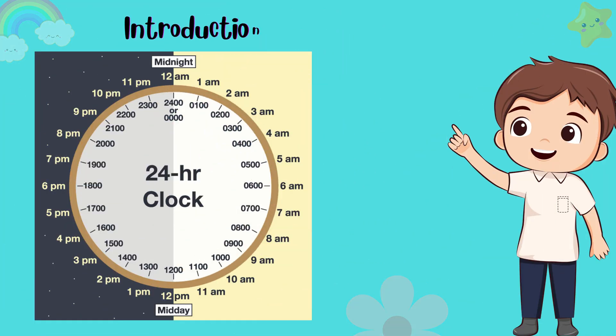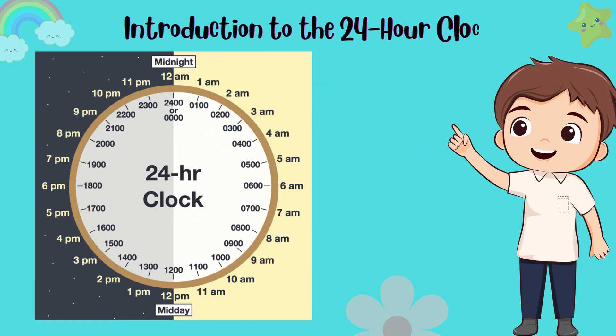Next, let's talk about the 24-hour clock. This is another way to tell time, and it's used by many people around the world. In the 24-hour clock, the day starts at 0000, which is midnight, and goes all the way to 2359, which is just before the next midnight.